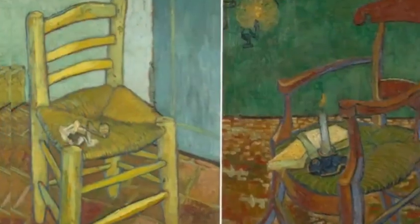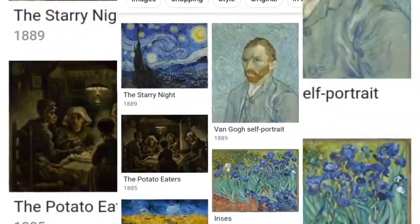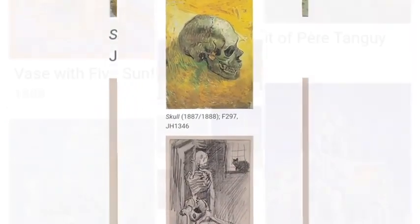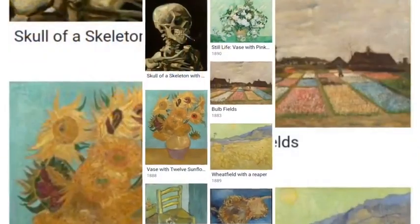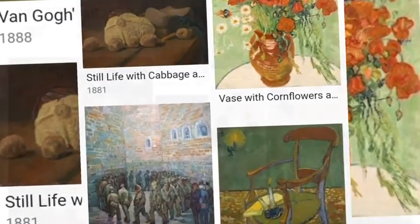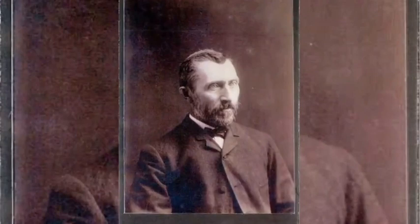His works include landscapes, still lifes, portraits, and self-portraits, characterized by bold colors and dramatic, impulsive, and expressive brushwork that contributed to the foundations of modern art. Not commercially successful in his career, he struggled with severe depression and poverty, which eventually led to his suicide at age 37.